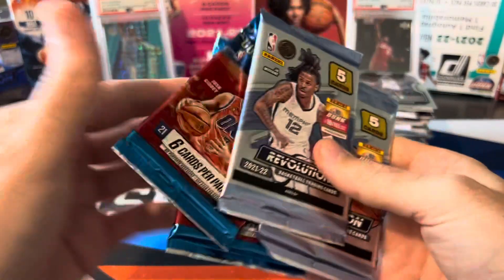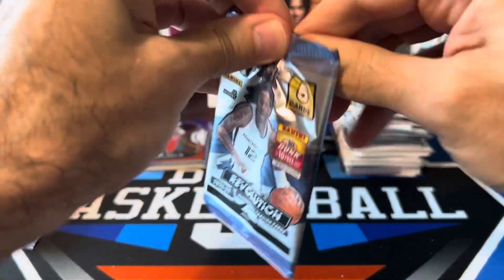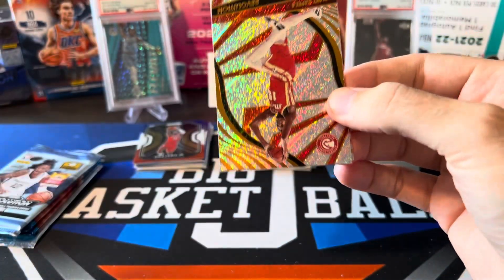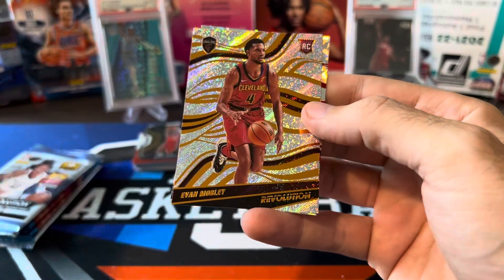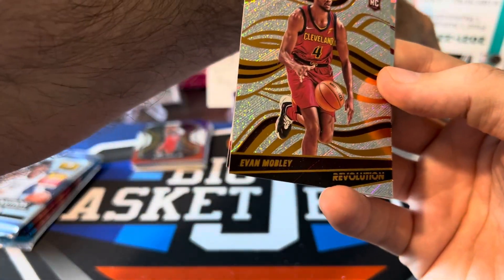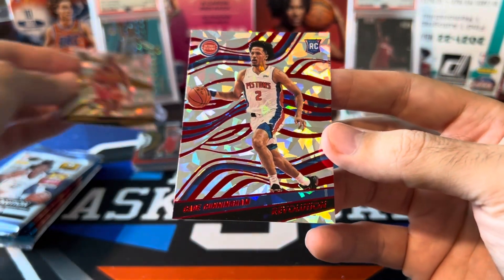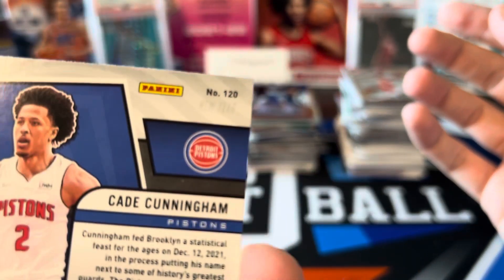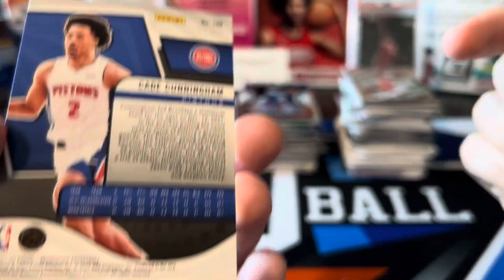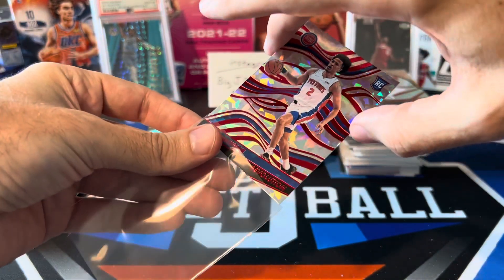Last few packs: two Chinese New Year, two Court Kings, and then the National Silver Pack. Last Chinese New Year full box I opened didn't have really anything — no numbered cards, no nothing. Clint Capella, Harrison Barnes, Anthony Davis, and we got a rookie — Evan Mobley! It's always nice to pull a rookie in something that's not just Hoops or Donruss. And we got a rookie Piston — Cade Cunningham! Chinese New Year Red Cracked Ice Cade Cunningham. This one pack of Chinese New Year was better than everything we pulled out of the entire box last time.